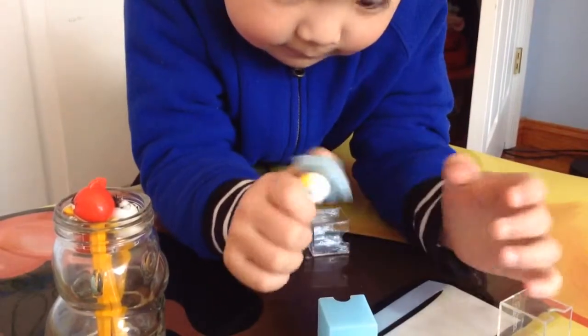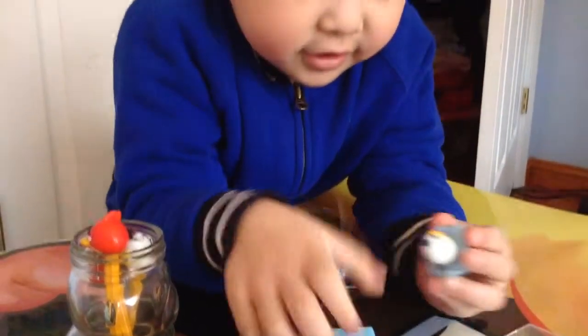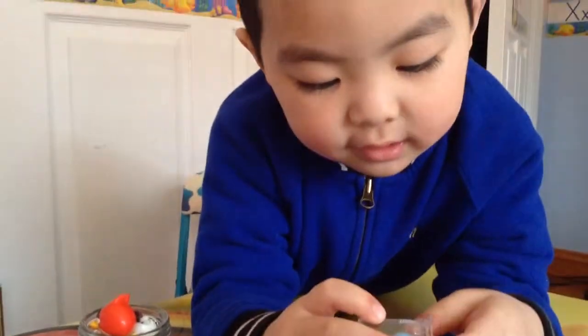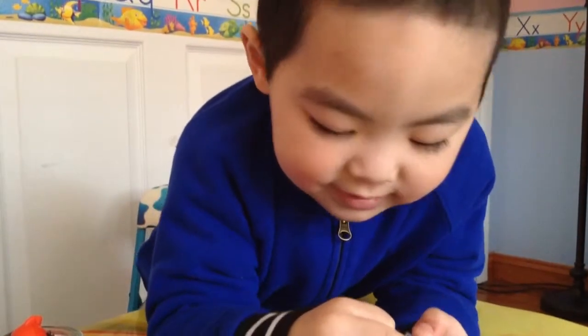It's white bird again. Now we have two white birds in the slingshot. Put it in the slingshot. Where is the slingshot? I want to slingshot!